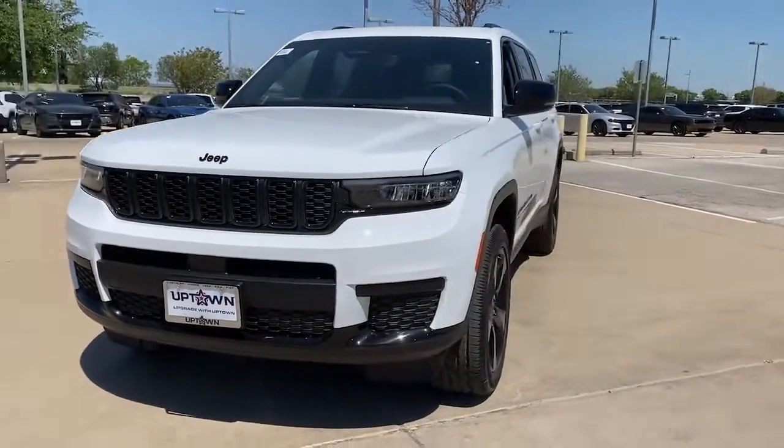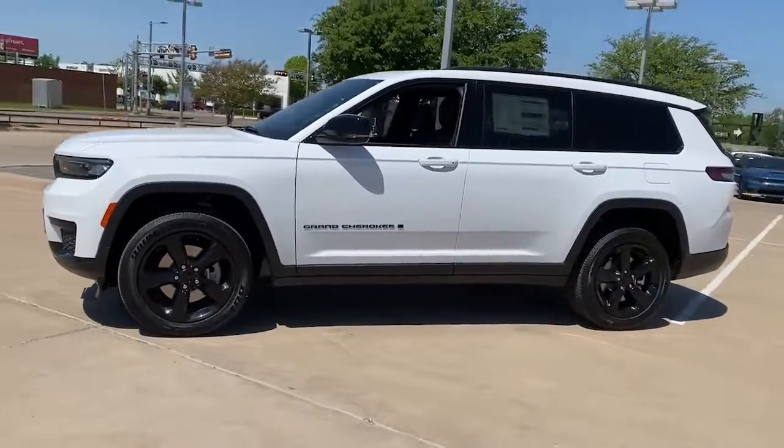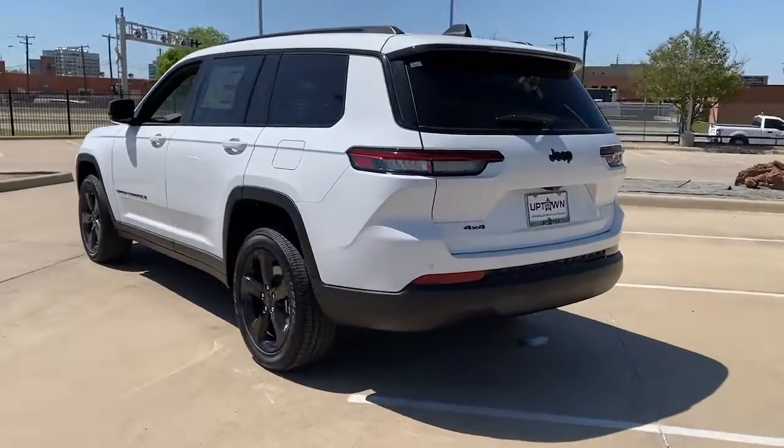Get a feel for the 2023 Jeep Grand Cherokee — the stylish all-terrain SUV that lends comfort, high-performance, and rugged capability.